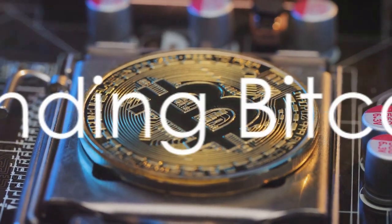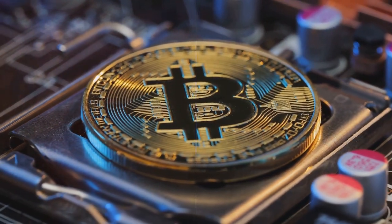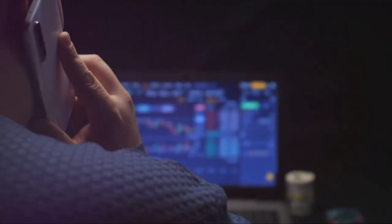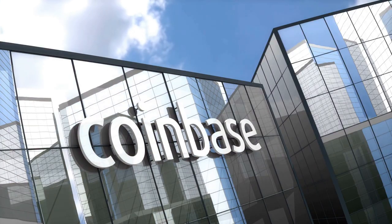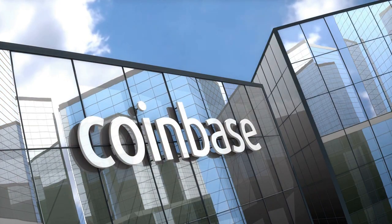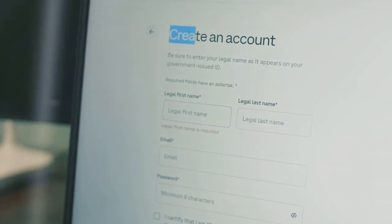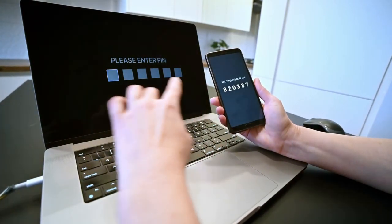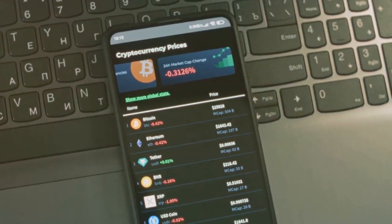Now that we understand the basics of Bitcoin, the question arises: how do you buy it? Buying Bitcoin is simpler than you might think. First, you'll need to choose a cryptocurrency exchange platform. There are many out there, but let's take Coinbase as an example. Start by heading over to their website and register for an account. This will usually involve providing some personal details and setting up a secure password.